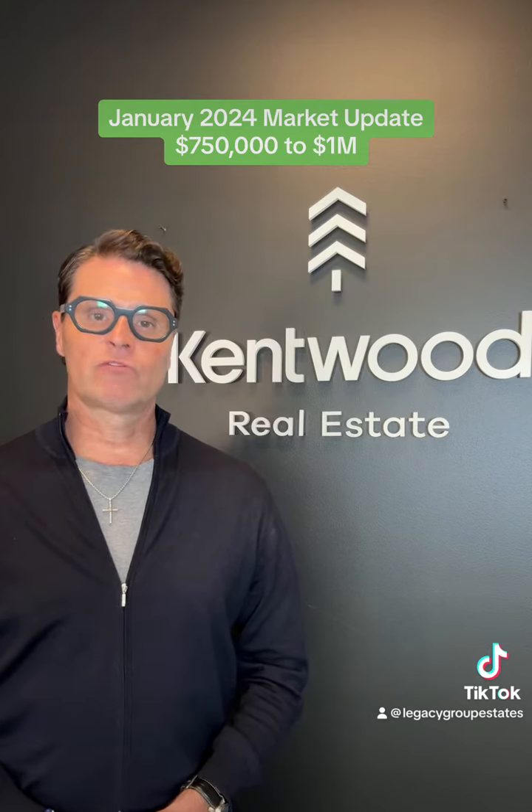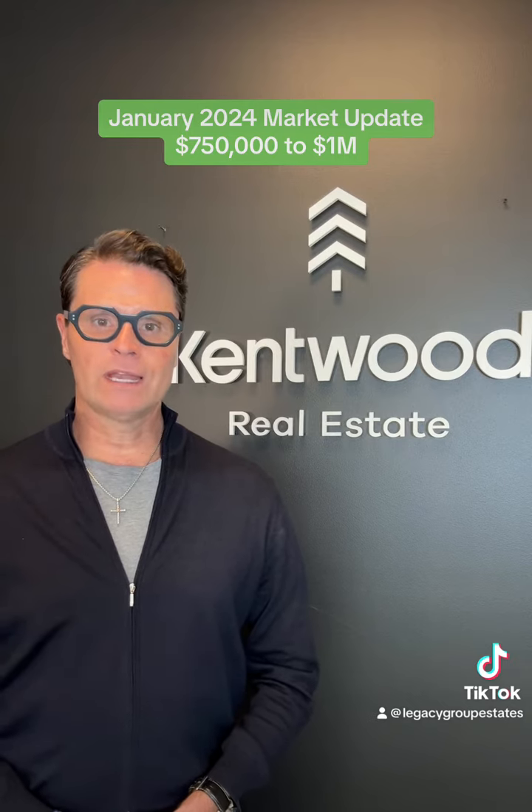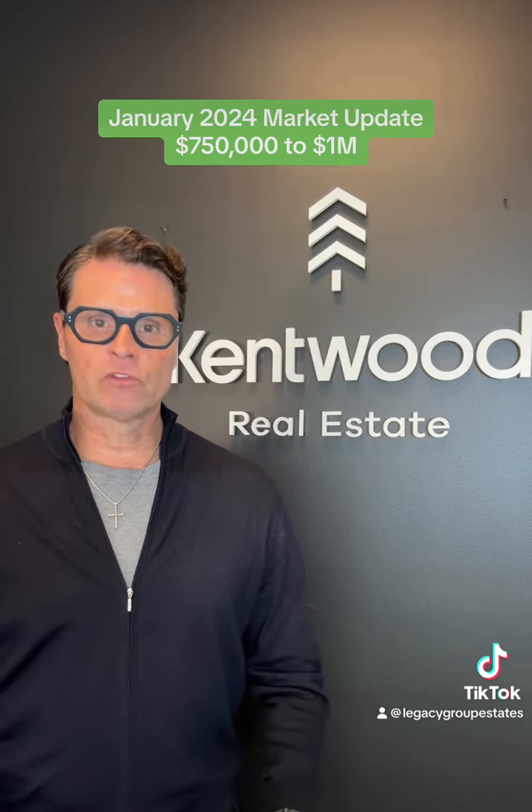In this price range, there were 459 new listings — a whopping 105.83% increase over the previous month.